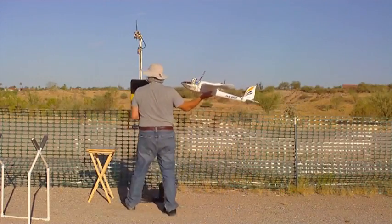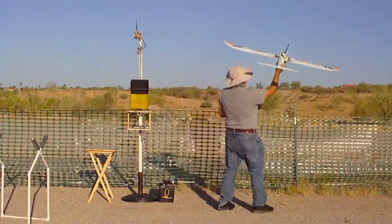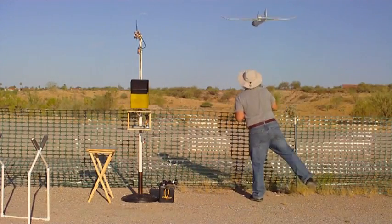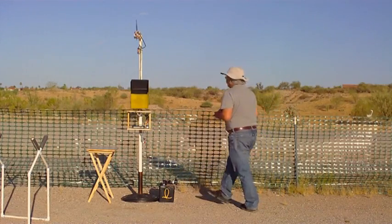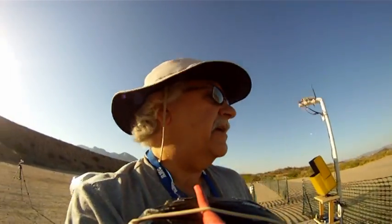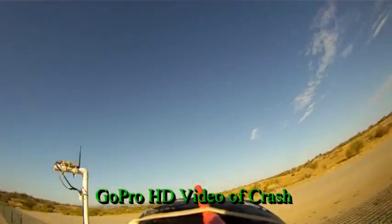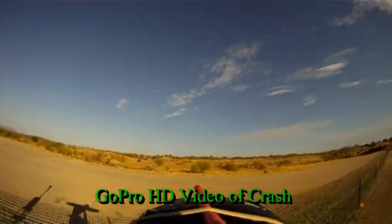Now we're ready to go. Everybody's ready. Let's go.